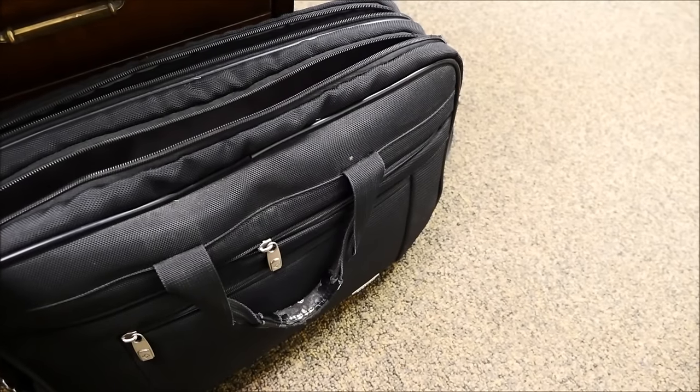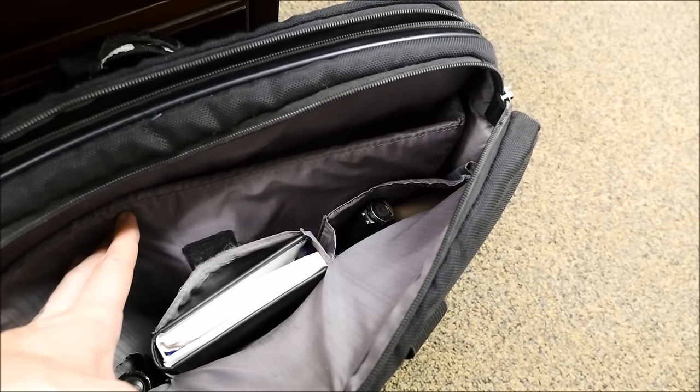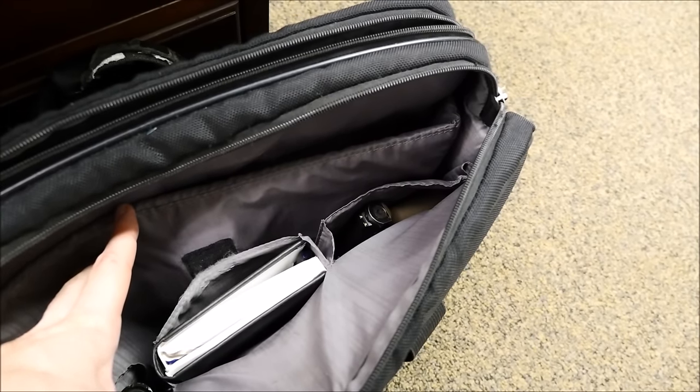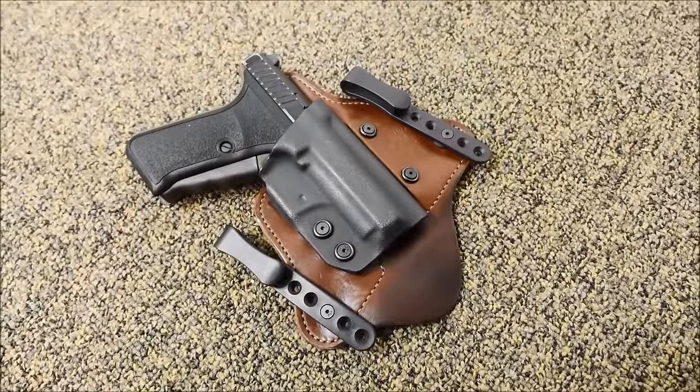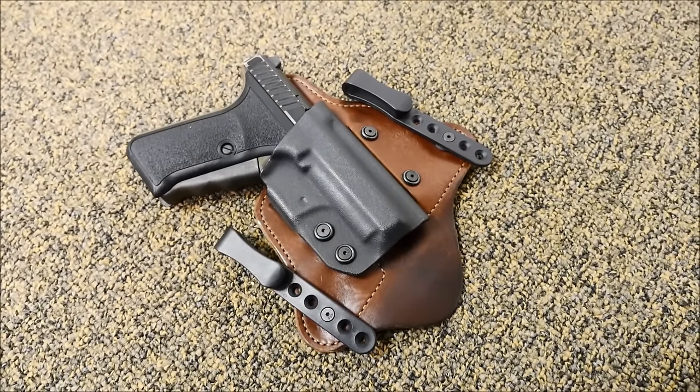I'm a firm believer that a concealed carry handgun should not be a tiny little mouse gun. It should be big enough to fight with, but small enough to conceal. As you can see here, it fits quite nicely into a laptop bag because of its relatively slim profile. The profile also allows it to be carried in the small of my back relatively easily with this pancake holster.